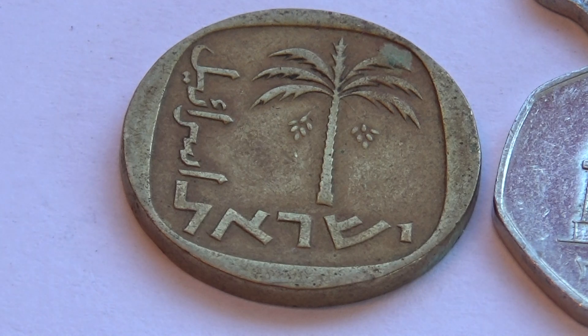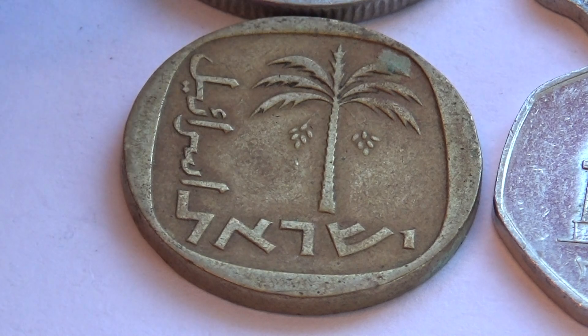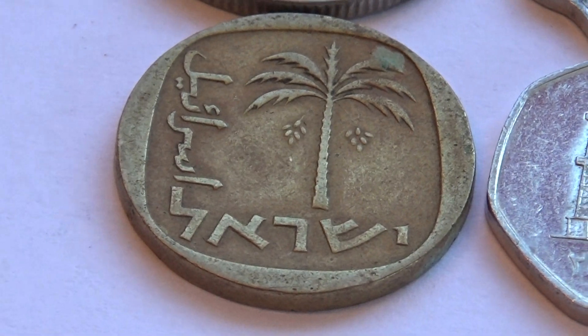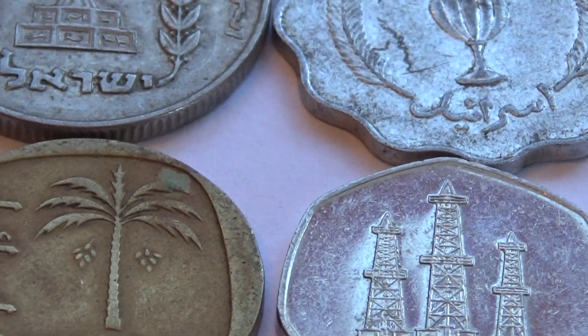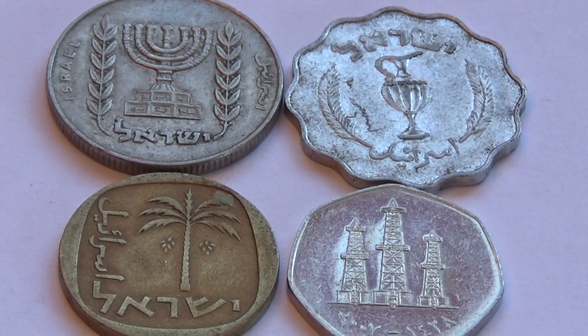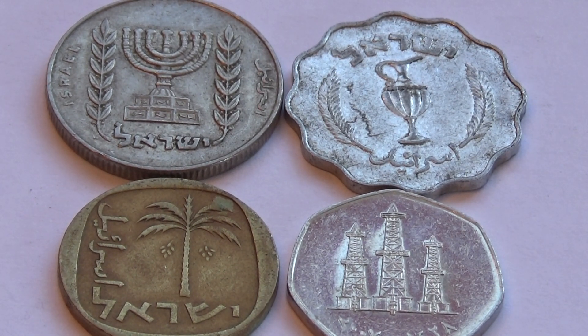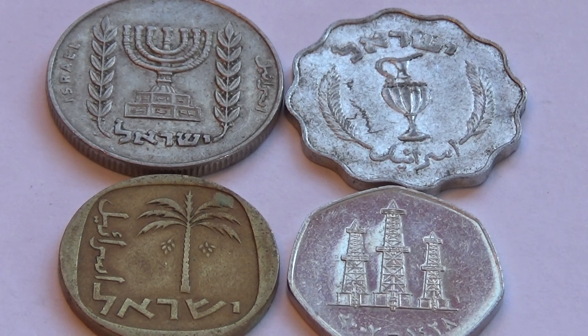Very interesting coins for sure. Little bit from all around. Hope you've enjoyed me bringing these to you. Be sure to sub me, join me as a friend. By all means, share the video. Bye bye now.